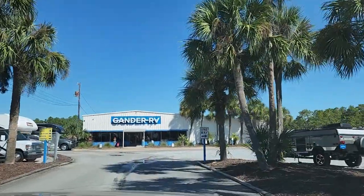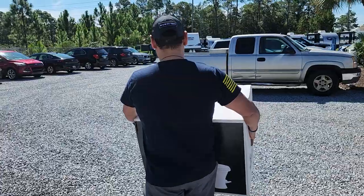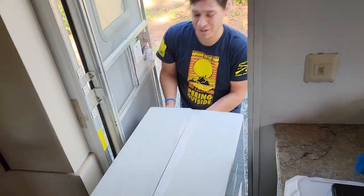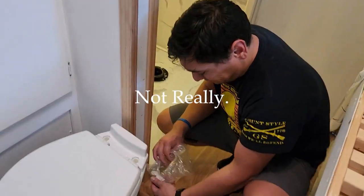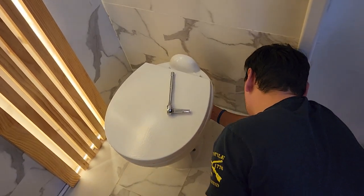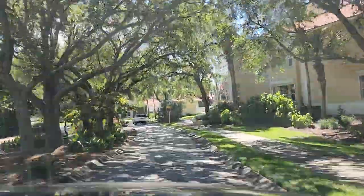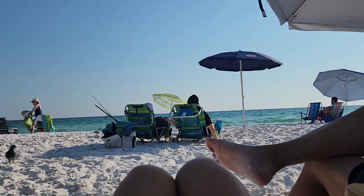We looked up the store online and made sure they had the exact toilet at the price we were looking for. This is pretty common when traveling in RVs — something breaks and the question is what do you do? You usually have something nearby within an hour that can sell replacement parts at a premium, or there are RV companies that ship products to you on the road, coordinating based on where you'll be.